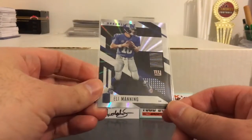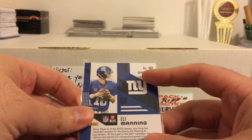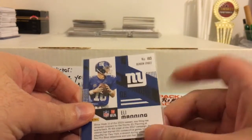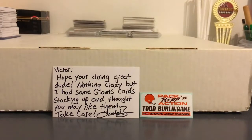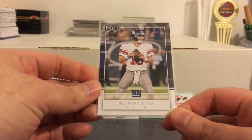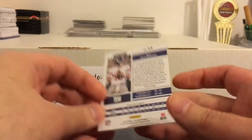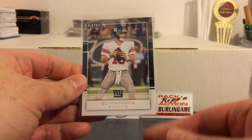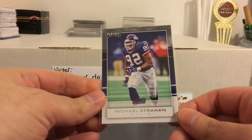Nice shiny one from Unparalleled — that one's called Rainbow Spokes. I like that when they put the parallel name up there. I feel like Select and Prism should also do that. Here's one from Playoff, which I mentioned before I kind of like. I liked it in 2016 and 2017 — they pretty much used the same design both of those years. Here's another Playoff — Michael Strahan.